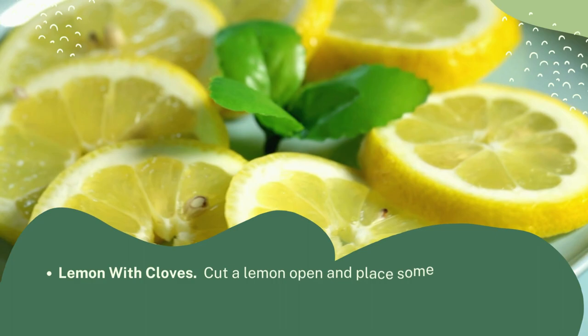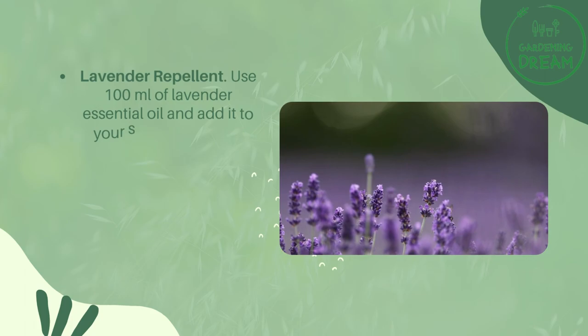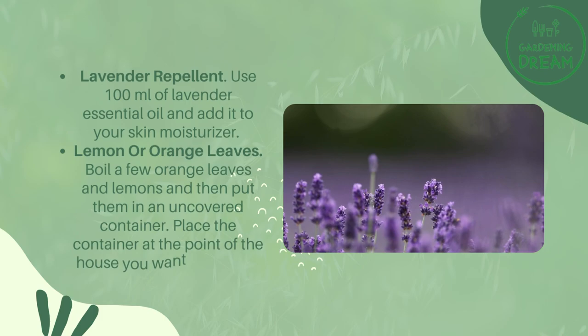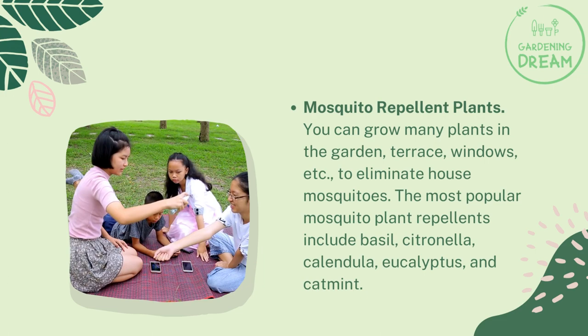Other home remedies to repel mosquitoes. Lemon with cloves: Cut a lemon open and place some cloves in the middle, then place it in different parts of the house. Lavender repellent: Use 100 ml of lavender essential oil and add it to your skin moisturizer. Lemon or orange leaves: Boil a few orange leaves and lemons and then put them in an uncovered container.